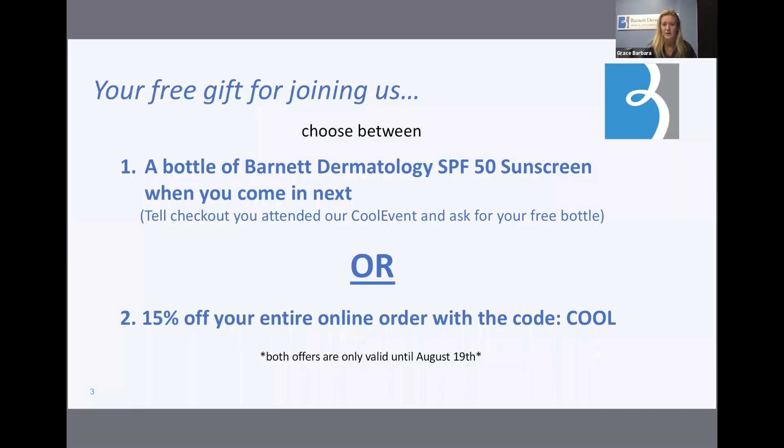Here are the two offers that we have for tuning in today. No catch, and you don't have to purchase a CoolSculpting package to accept them. Whichever one you choose to accept must be used by August 19th, as the offer is only valid until that date. Remember, you cannot combine these two offers and accept both. We appreciate you joining us, and I'm happy to turn this over to Mandy, our CoolSculpting technician, to proceed with the presentation.